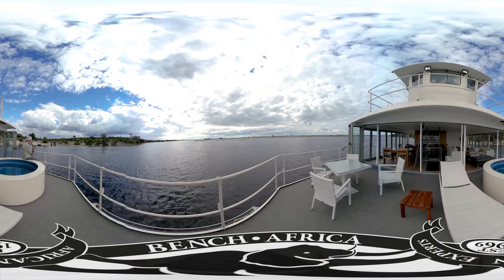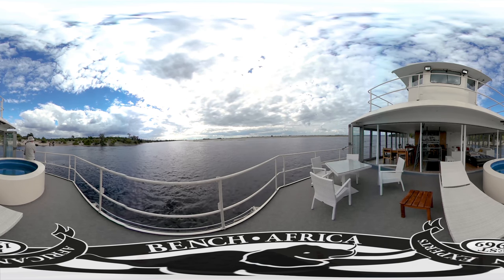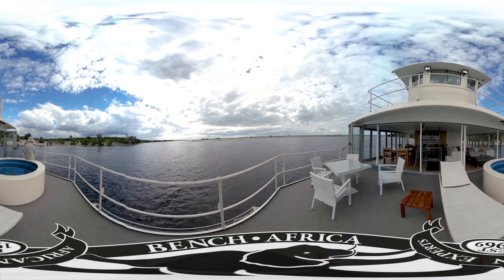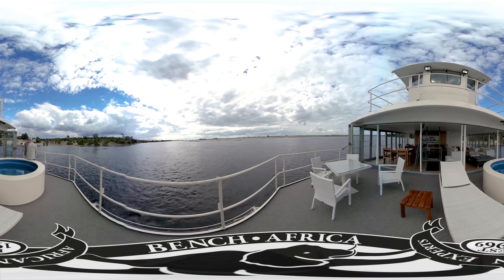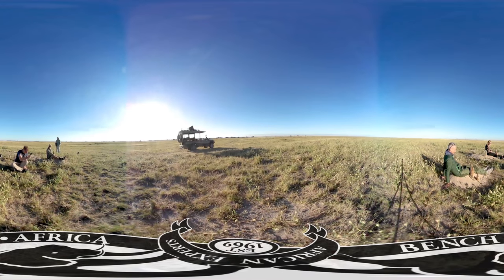We're following the Zambezi River back upstream and we find ourselves in Chobe National Park in Botswana. One of the most popular ways to explore the area is by houseboat. This national park is also famous for elephants, some of which you can see getting a drink from the river. If you head further south in Botswana and away from the water, you'll find yourself in the Kalahari Desert, home to meerkats. It's possible to come here and spend a morning with them as they go about their daily routines.